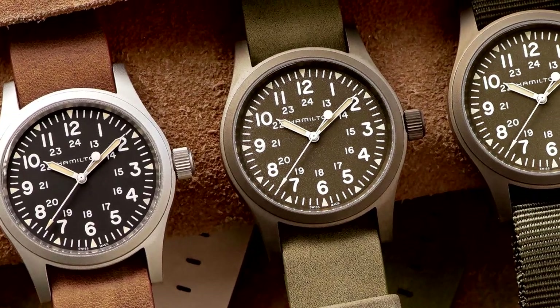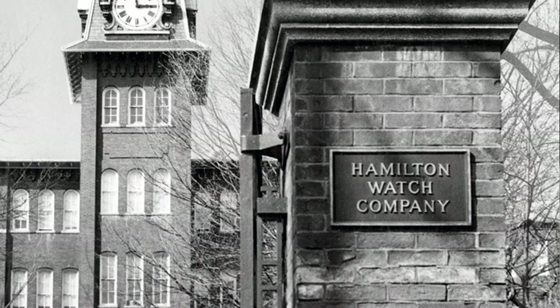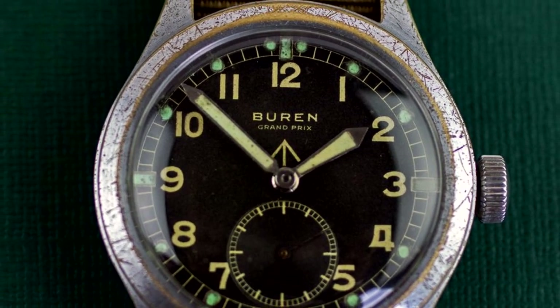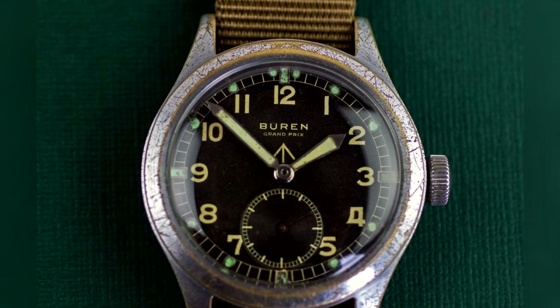Now let's talk about Pulsar watches. Pulsar watches were created, like most things, from a vision. In the early 1970s, the Pulsar line was a brand of the Hamilton Watch Company, which at the time had recently moved their factory from Pennsylvania to Switzerland. At the time, Pulsar watches were a division of the Hamilton Watch Company, which belonged to the Burren Watch Company.